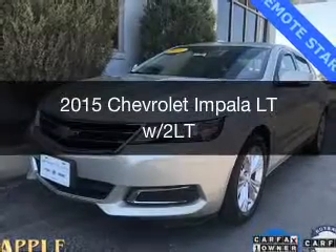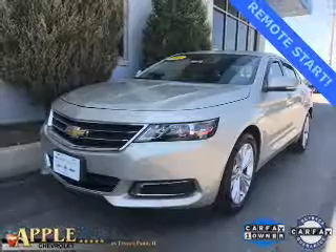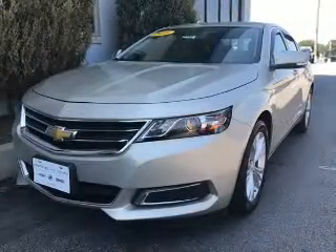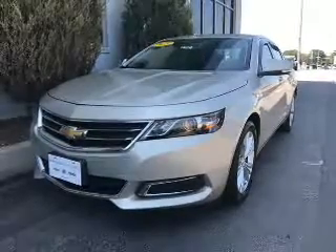This is a certified pre-owned 2015 Chevrolet Impala. It's powered by front-wheel drive, a 3.6-liter six-cylinder engine, and a six-speed automatic transmission.